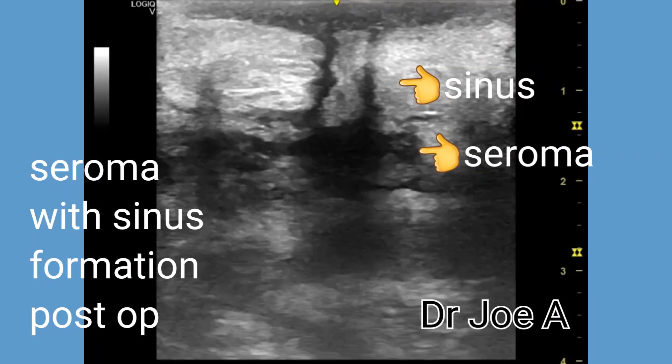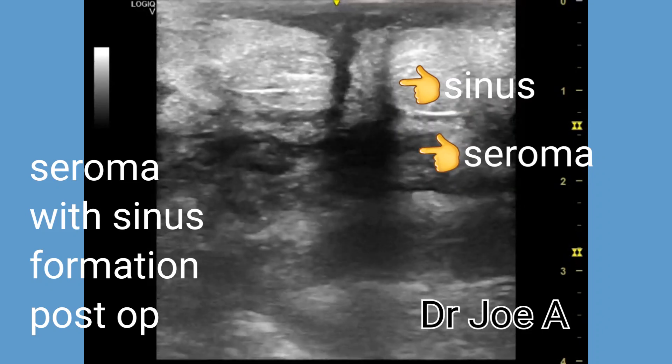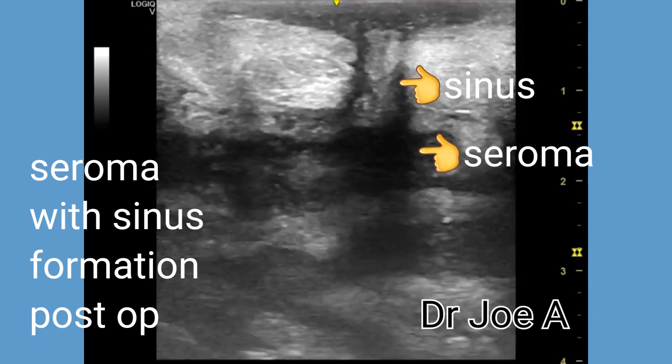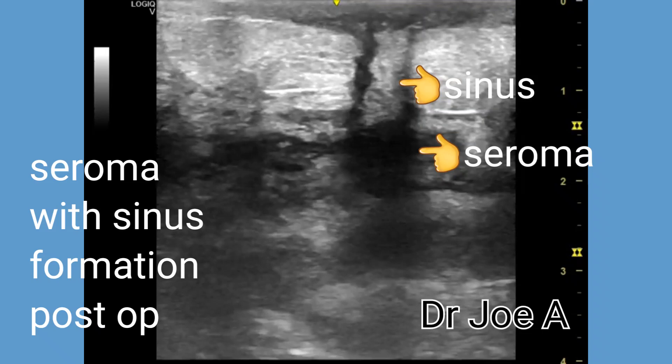This is a case of a post-operative patient with abdominal surgery, following which he developed a seroma within the abdominal cavity. A sinus canal is seen connecting the seroma with the skin surface.